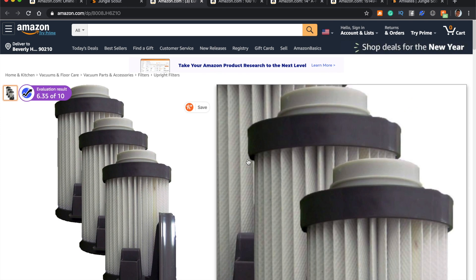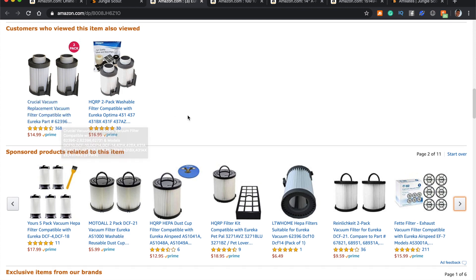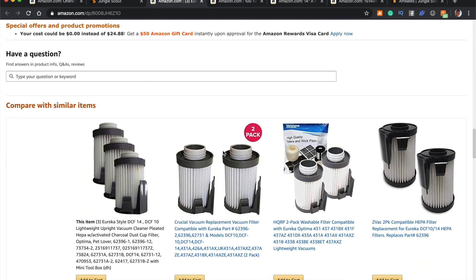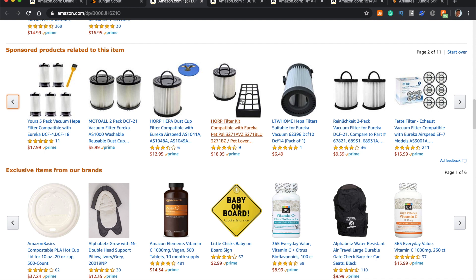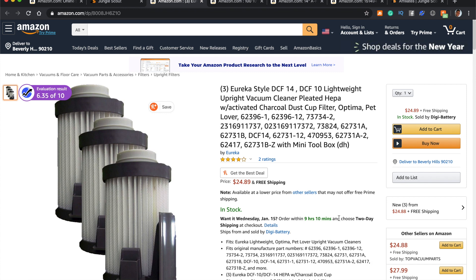Look at what else people are buying with this product — there's a two-pack washable filter and wick pads. You may want to bundle the product with these and sell it as a bundle — that could be your first opportunity to set yourself apart. A huge tip that everybody misses: go on to Reddit and forums and type in this product, what are the problems, what are people buying with it, and what are they using it for. Understand your customers so you can give them that value.